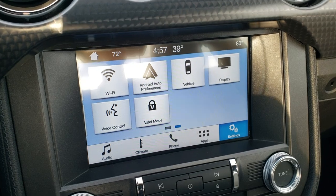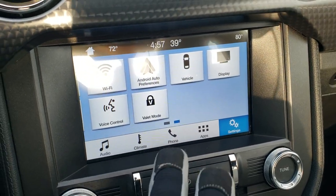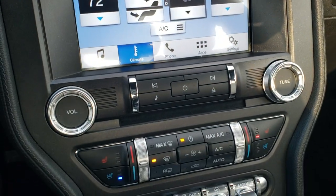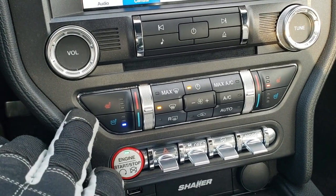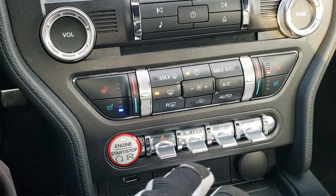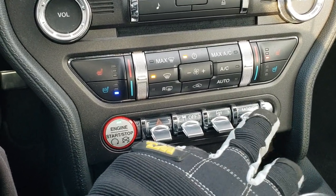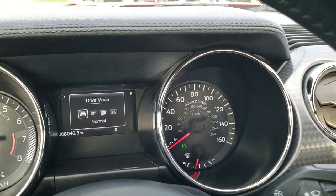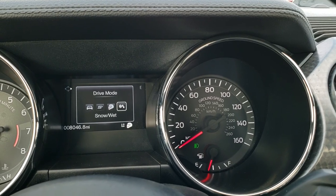This is also where your backup camera shows up. You can do your climate controls here as well. Down here are your heated seat and cooled seat buttons. You also have your stability control, steering modes, and driving modes. You can see that you get a couple of different driving modes: you get normal, sport, track, and snow and wet.